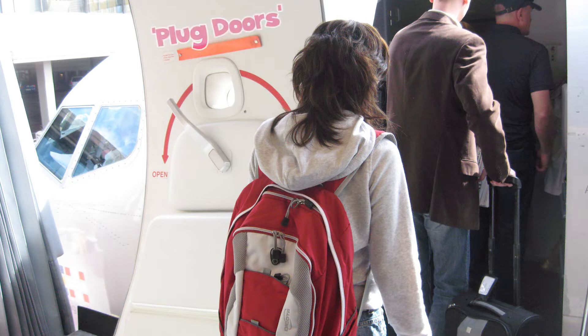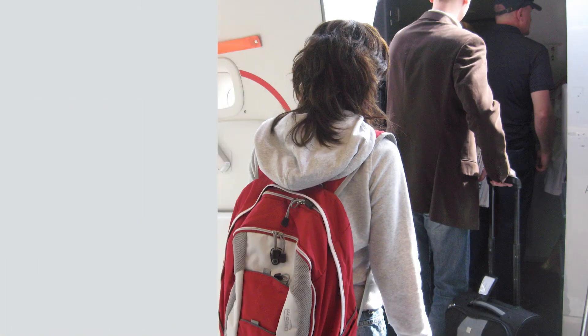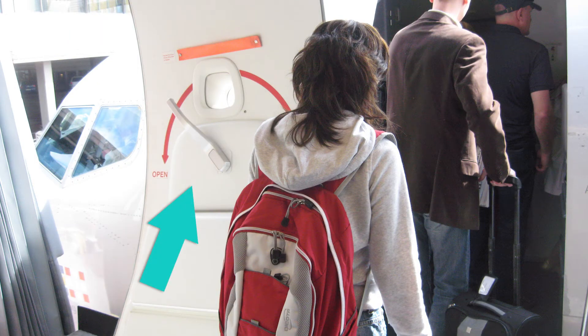Airplane doors are known as plug doors. They are designed to seal themselves by taking advantage of the pressure difference inside the plane and outside. The higher pressure on one side forces the wedge-shaped door into its socket, making a good seal and preventing it being opened until the pressure is released. The doors also have large locking mechanisms to keep passengers safe and comfortable until they've arrived at the terminal.